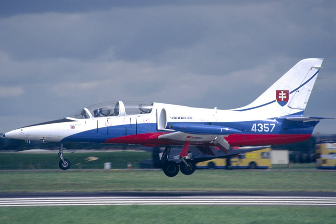As the early jet trainers became obsolete, further generations appeared — the British using the single-engine BAE Systems Hawk while the French ordered the Alpha Jet. In the Warsaw Pact, the Aero L-39 Albatross became the standard jet trainer.